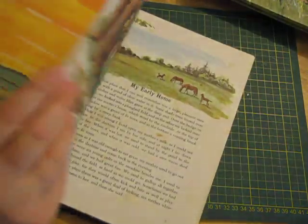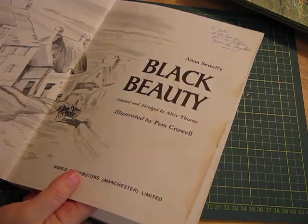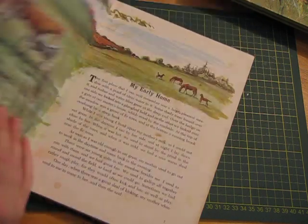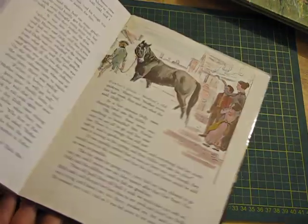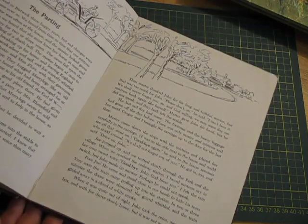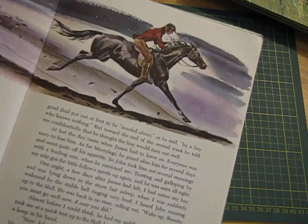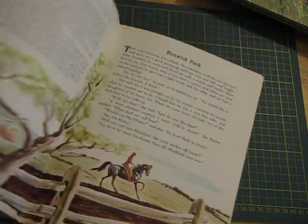Black Beauty — it's amazing how many different copies of the same book you find. But I like the different pictures of horses, and that one's quite nice. I'll see what I can do with some of that.